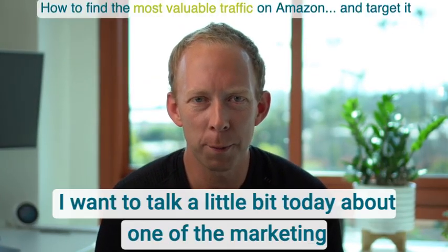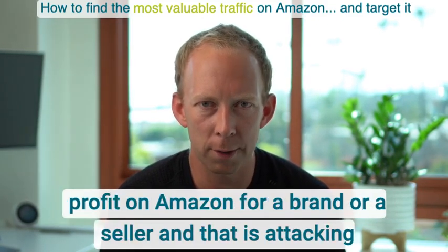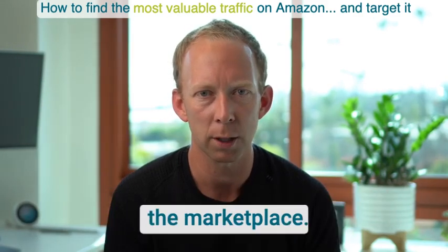I want to talk a little bit today about one of the marketing principles that we've learned about how to ramp revenue and profit on Amazon for a brand or a seller, and that is attacking the marketplace.